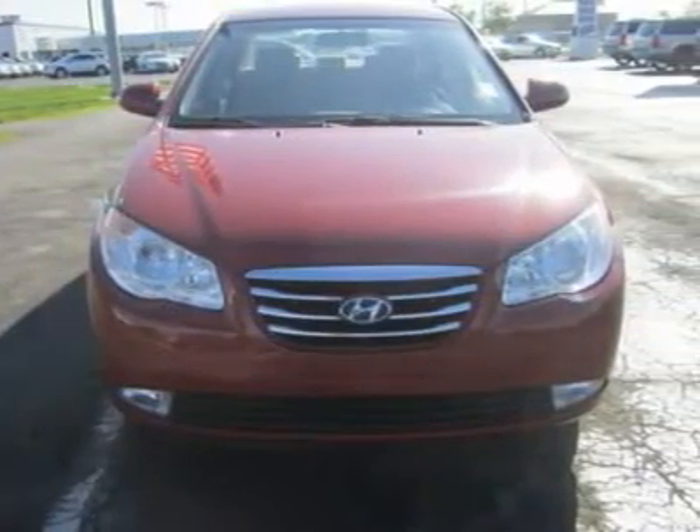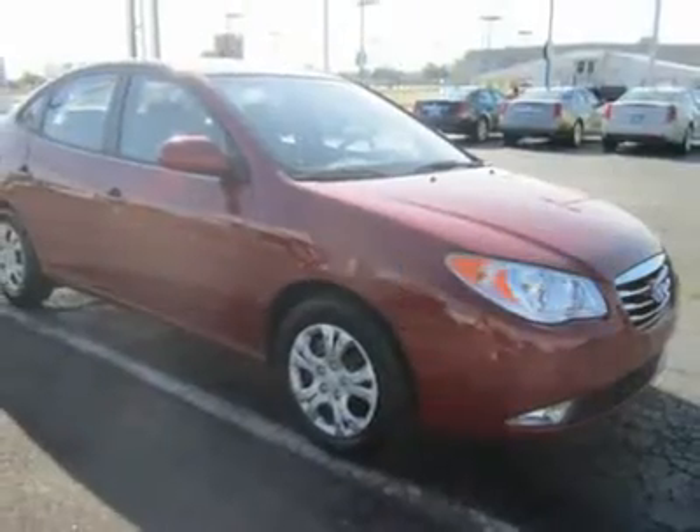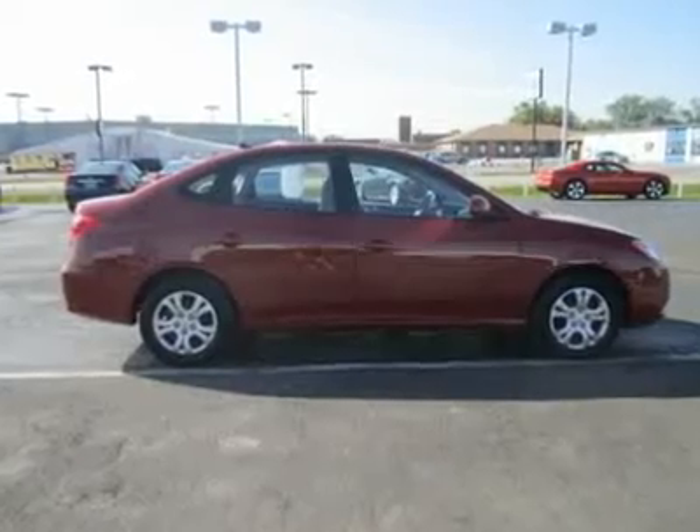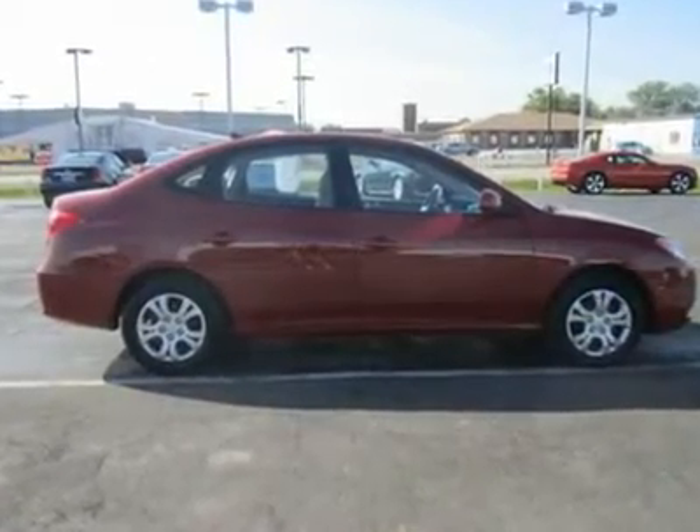You should not have any concerns about Hyundai's quality or reliability, either, as the brand is a leader in that area among non-luxury brands.